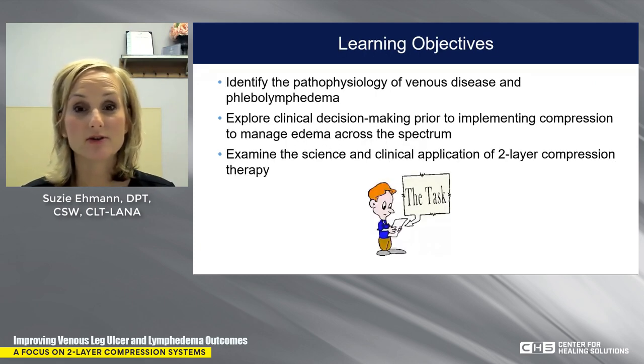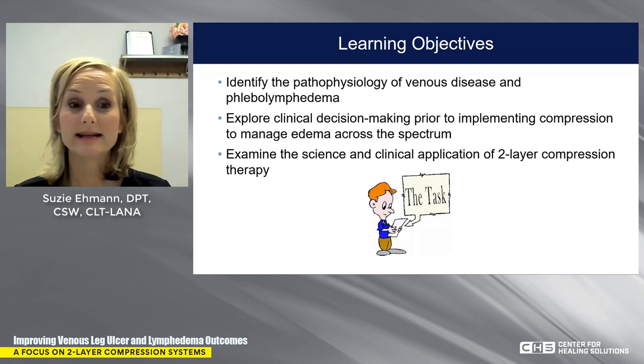Our learning objectives are: we're going to identify the pathophysiology of venous disease and phlebolymphedema. We're going to explore the clinical decision-making that occurs prior to implementing compression to manage edema across the spectrum. And we're also going to examine the science and the clinical applications of two-layer compression therapy utilizing different case studies.